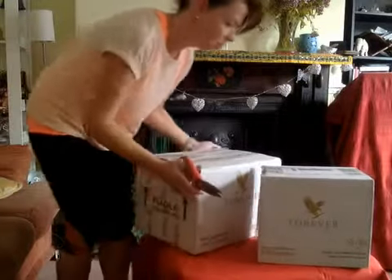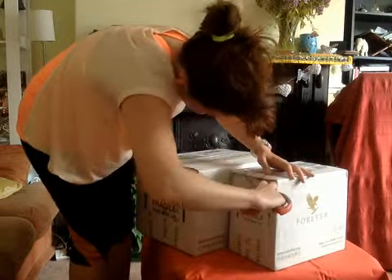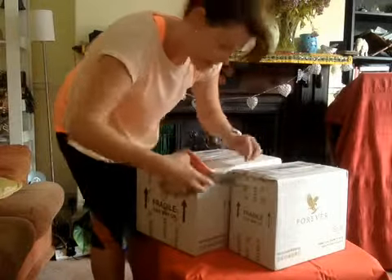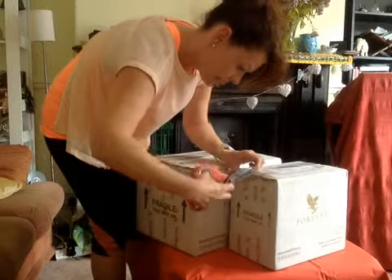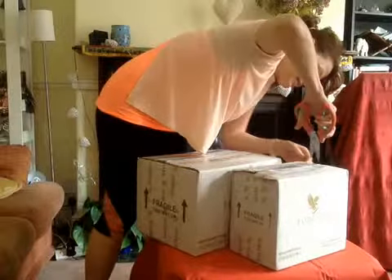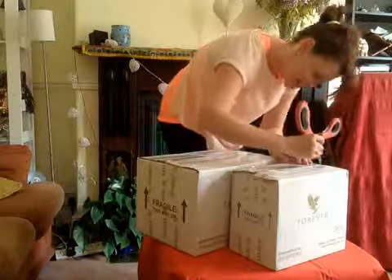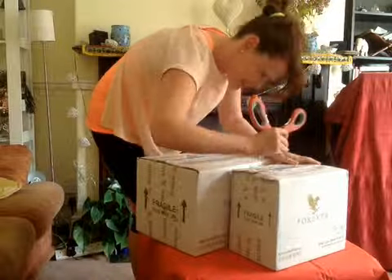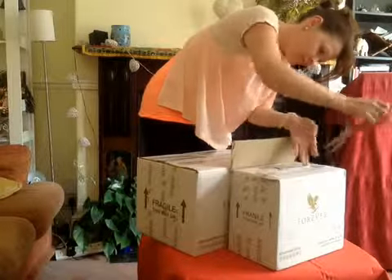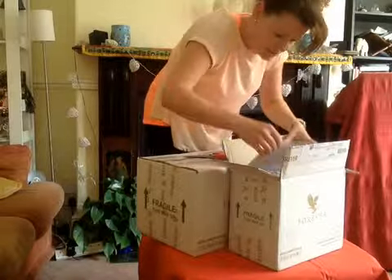I'm going to start with this smaller box. Now these arrived with FedEx — they've literally just come to my door. This is really difficult. You never want to cut anything inside, do you? I'm sure it's easy to open boxes but I'm not sure that I've got it.